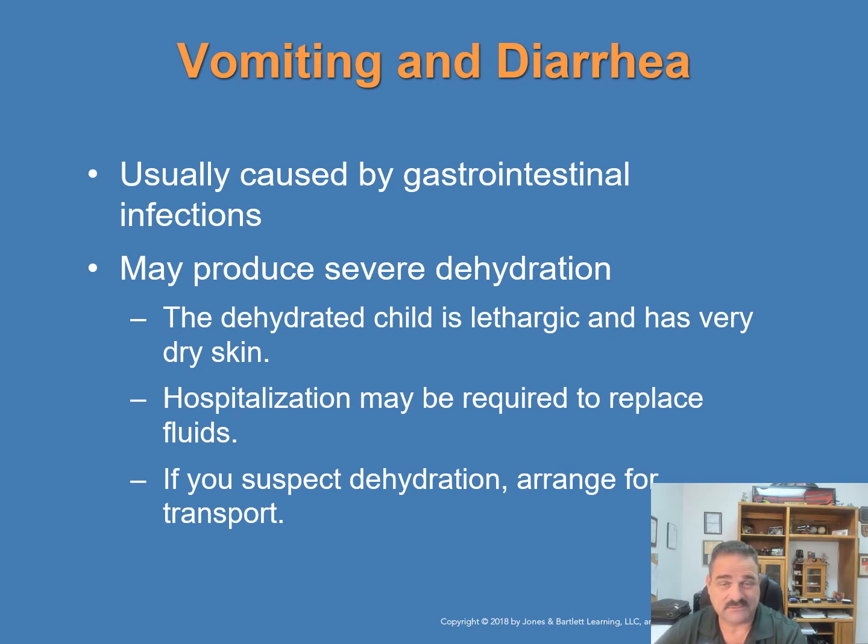Vomiting and diarrhea are usually caused by some kind of gastrointestinal infection. Prolonged vomiting and diarrhea may produce severe dehydration. The dehydrated child is lethargic and usually has very dry skin. Hospitalization may be required to replace fluids through IV. If you suspect a child may be dehydrated, arrange for prompt transport right away.